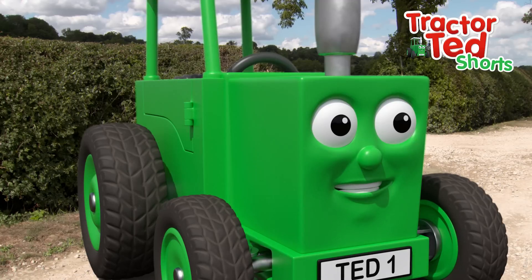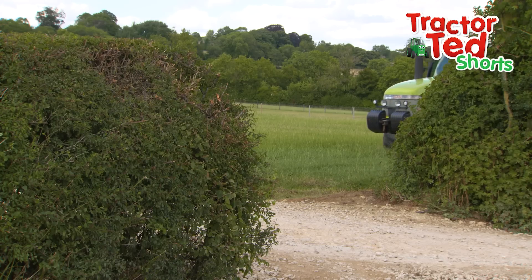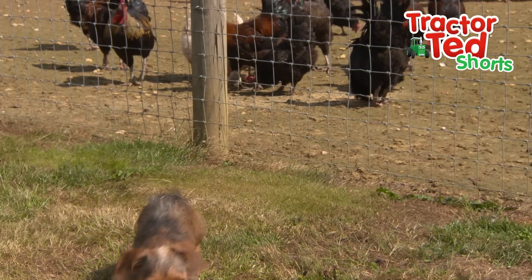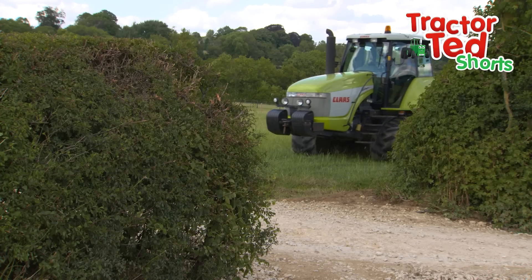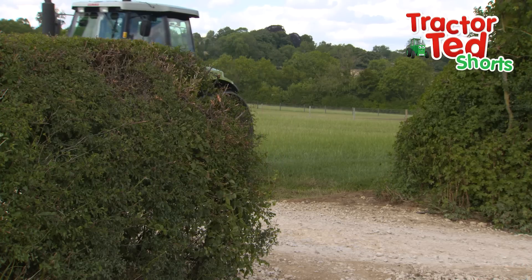Tractors don't have feet, we have wheels. Wow, look at this tractor! It has wheels called caterpillar tracks.